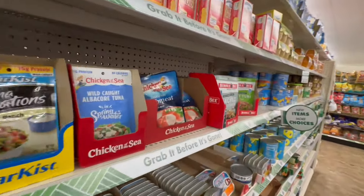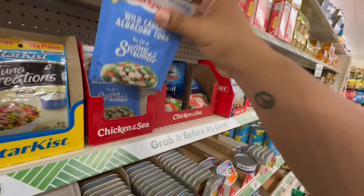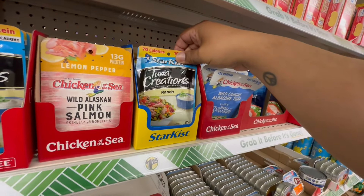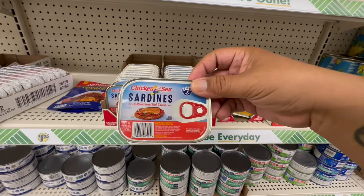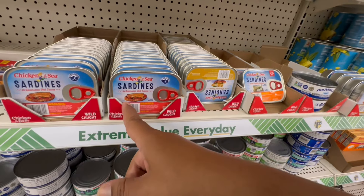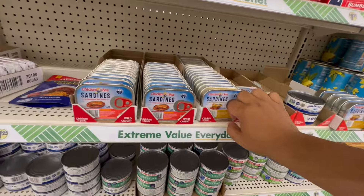Look at this crab meat — great for seafood salads! They also have wild-caught albacore tuna in spring water for $1.25. And Star Kist tuna creations, also $1.25. Brand new — Chicken of the Sea sardines! They have three varieties: with mustard sauce, in Louisiana hot sauce, and in oil lightly smoked.